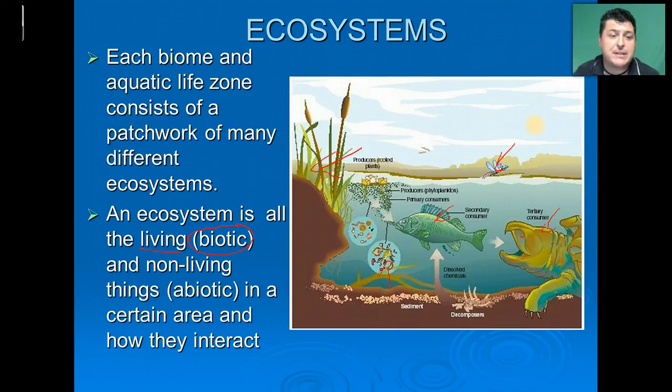Bio is a prefix which means life. The non-living things are referred to as the abiotic factors. When you put an A or AN in front of something, it often makes it a 'not.' So abiotic means not alive. The sun, the air, the water — these are all non-living components. The living and non-living things interacting together is what makes up an ecosystem.